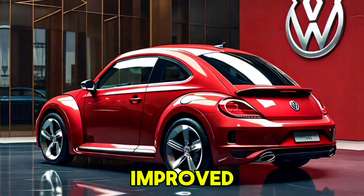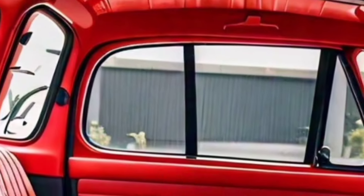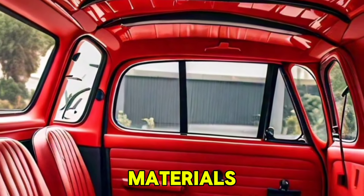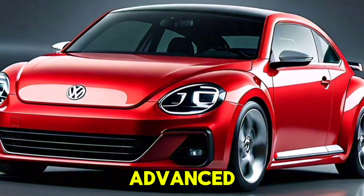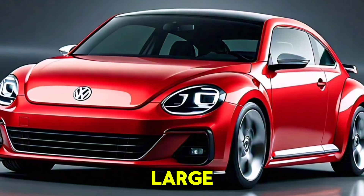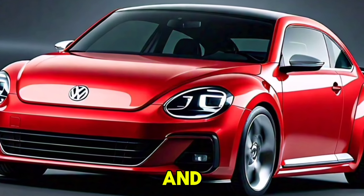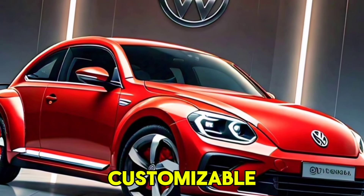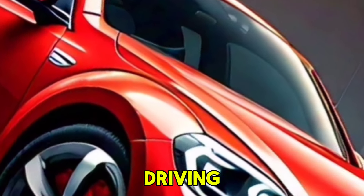Inside, the spacious cabin features improved interior space with more legroom and headroom, making it comfortable for long drives. Premium materials include high-quality upholstery options including leather and sustainable fabric choices. It's equipped with a large touchscreen display, Apple CarPlay, Android Auto, and a premium sound system. Customizable ambient lighting options are also available to match the mood and enhance the driving experience.